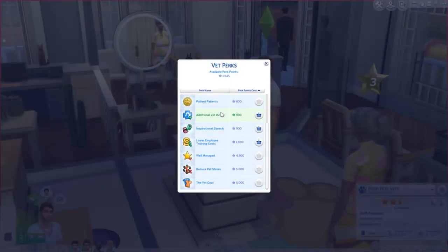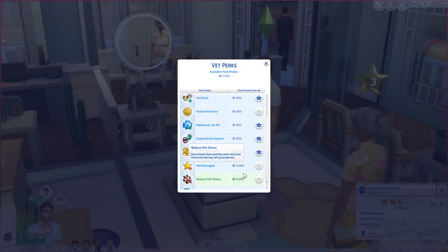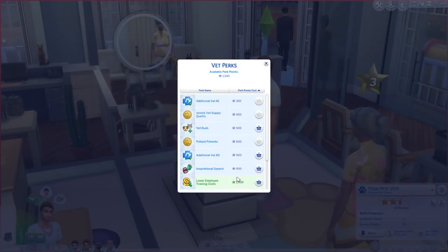In the perks there's this vet coat one which is like five thousand and I want to get that one. My goal for the series is to get all of the perks, get Sebastian and Ashton to the highest veterinary skill, and get all these reviews to the top so everything's a little bit better and easier for them.